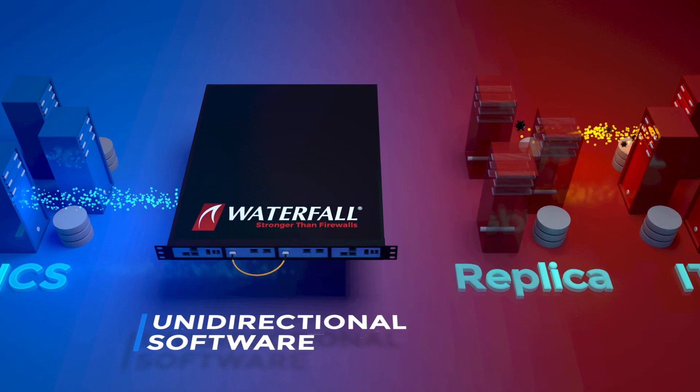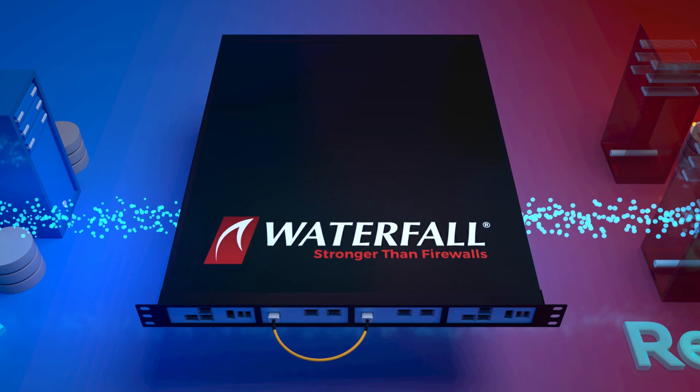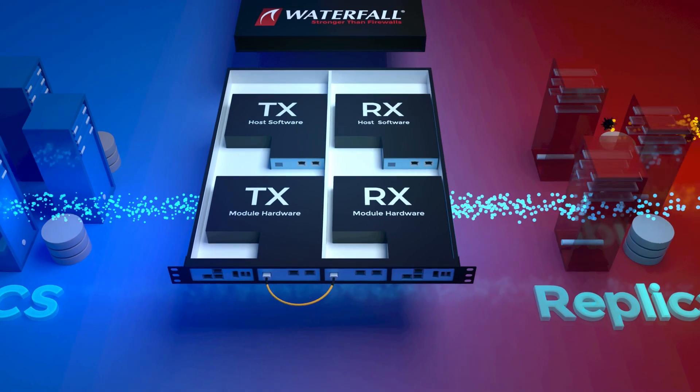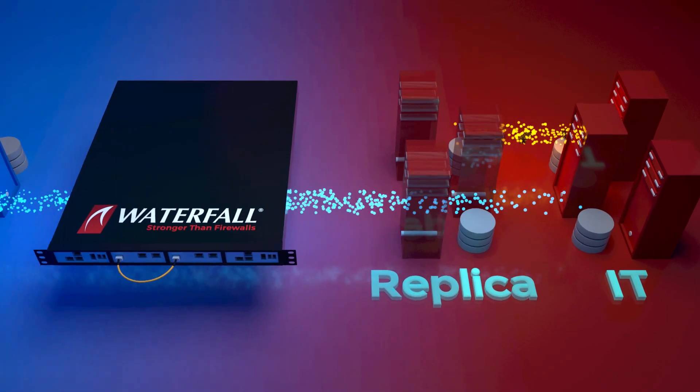Unidirectional gateway software makes copies of servers and emulates devices from industrial networks to IT networks. IT and cloud systems use the copies the same way they would have used the industrial systems. No attack can get back through the gateway to put a control system at risk.